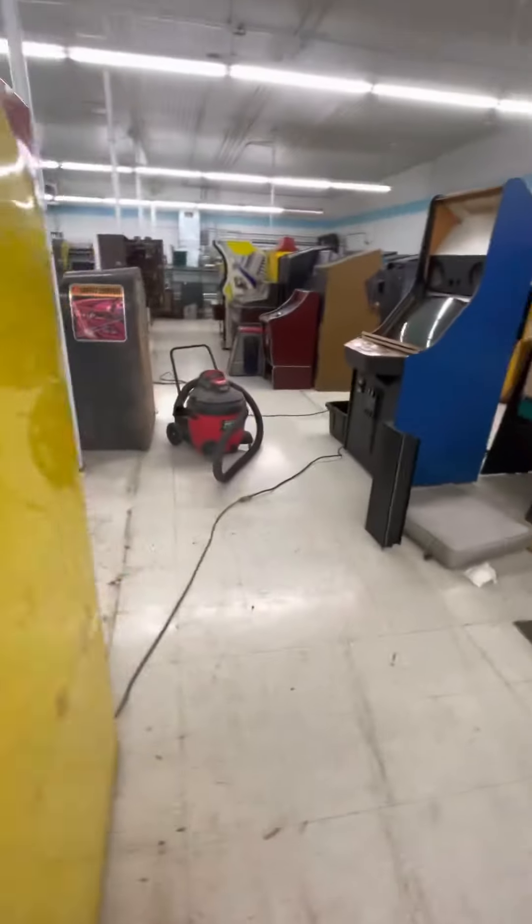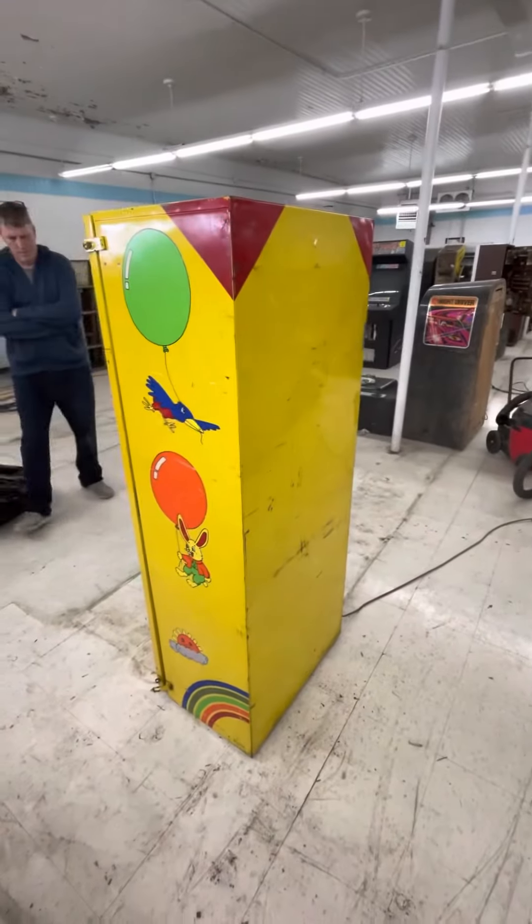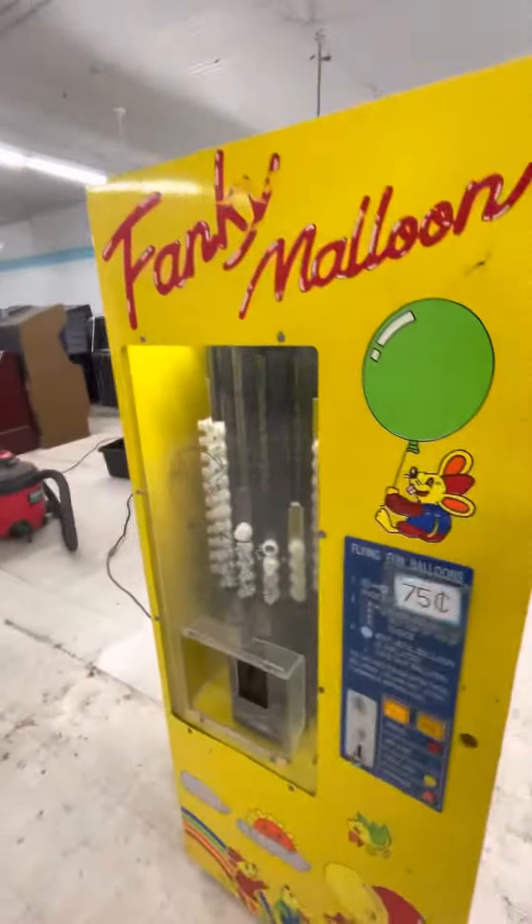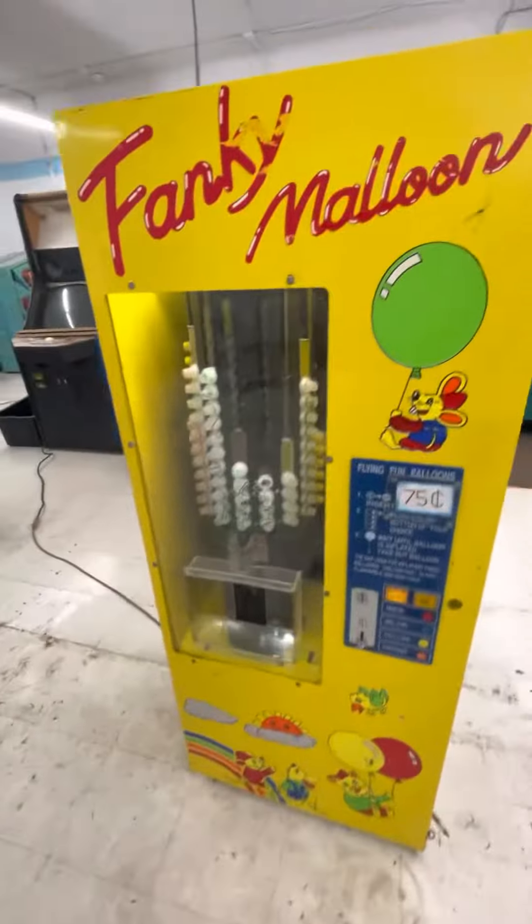My arcade got filled with other stuff, and it all does well, so I don't really have room. I don't know if it works, but I don't have any reason to think it doesn't. It doesn't have the helium tank — I'll show you.